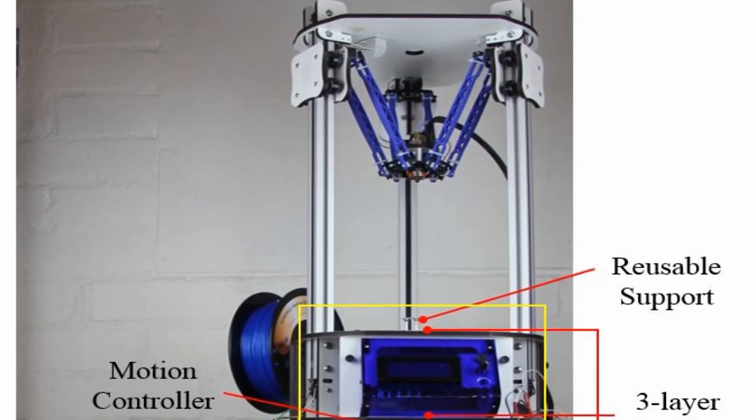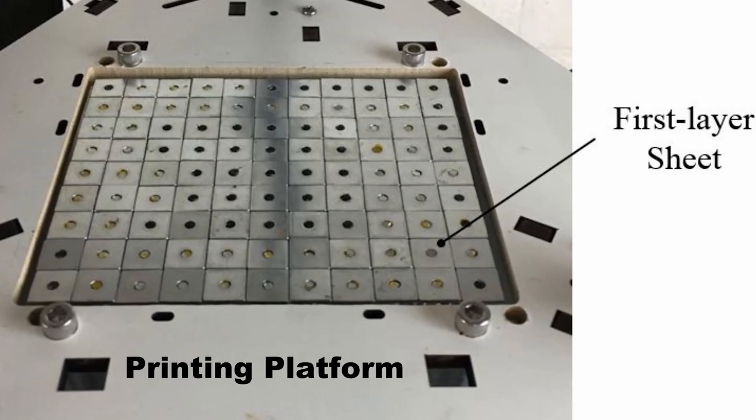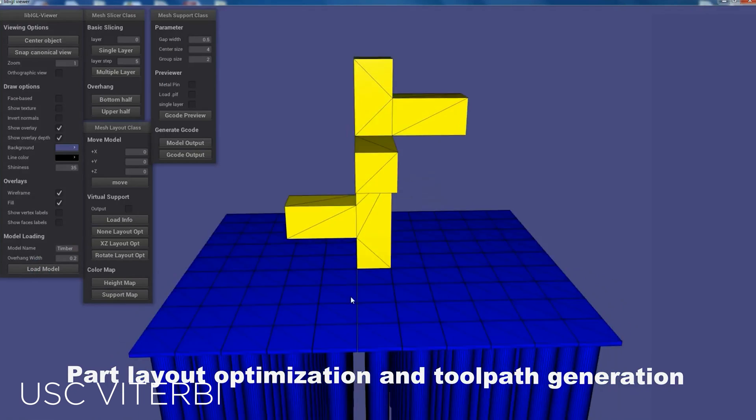Instead of a completely static build plate, this concept actually uses a programmable build plate that uses movable metal pins to greatly reduce the number of supports needed.